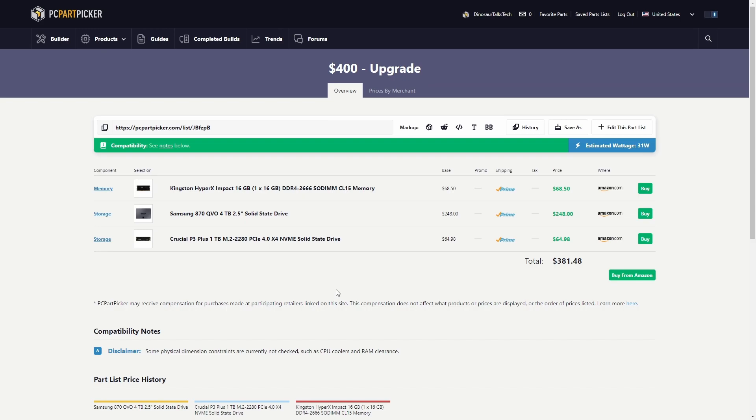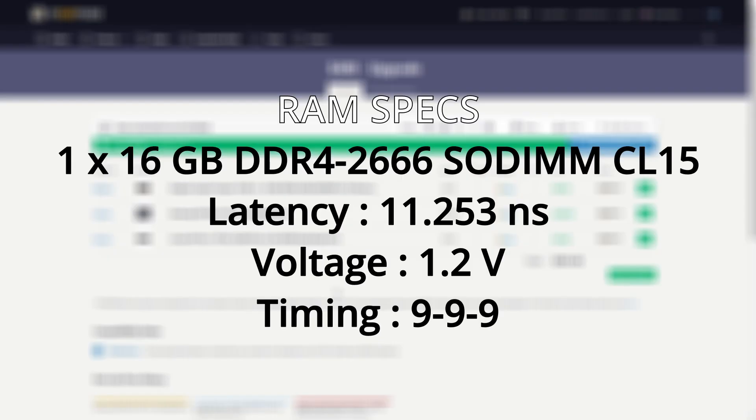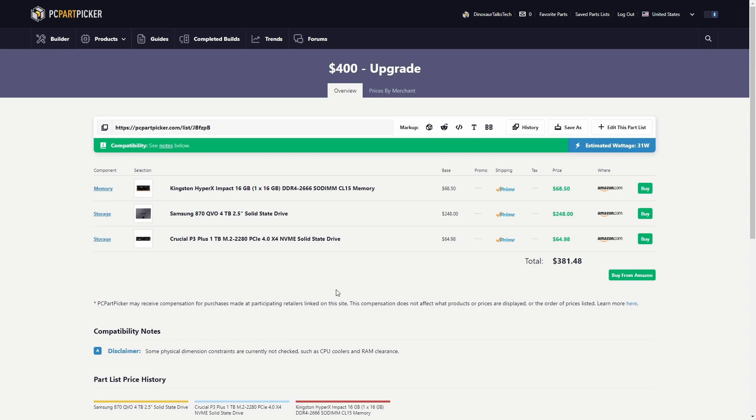Here we have our $400 USD upgrade. Since our as-used laptop only has one slot of RAM to upgrade, it went with the Kingston HyperX Impact — a 16GB stick of DDR4-2666 SODIMM CL15 RAM. For storage, it went with the 4TB 2.5-inch Samsung 870 QVO SSD. And for our M.2 upgrade, it went with the Crucial P3+, a 1TB PCIe 4.0x4 NVMe SSD, sitting right around $18 under budget.